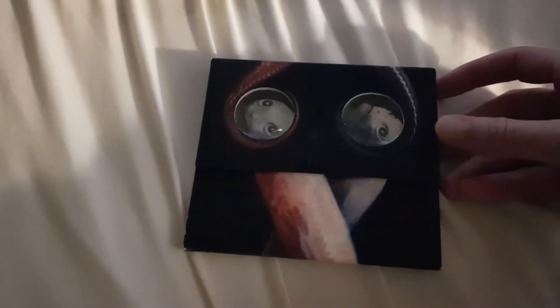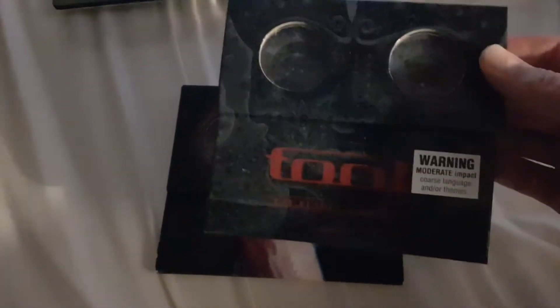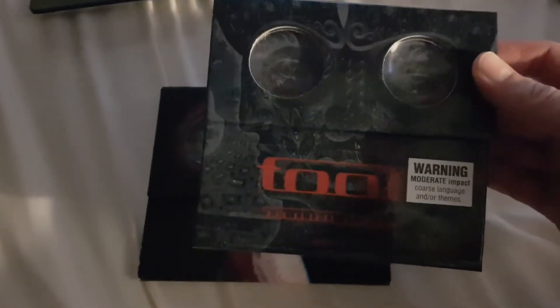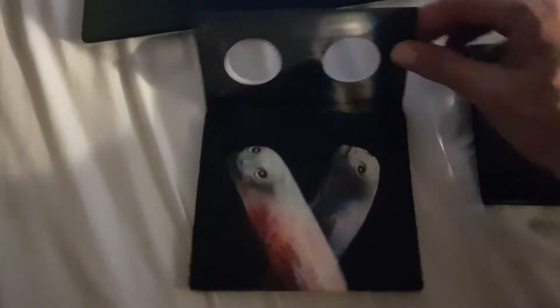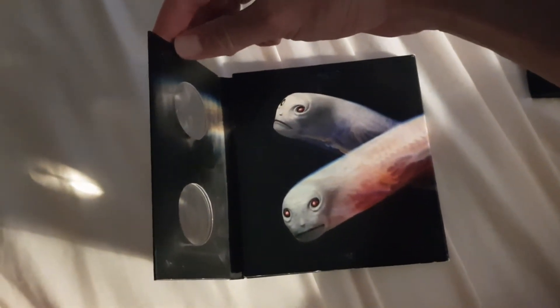Here we have the Vicarious CD single, packaged a lot like 10,000 Days with the same stereoscopic viewfinder. Just like that one, we have inner cards.